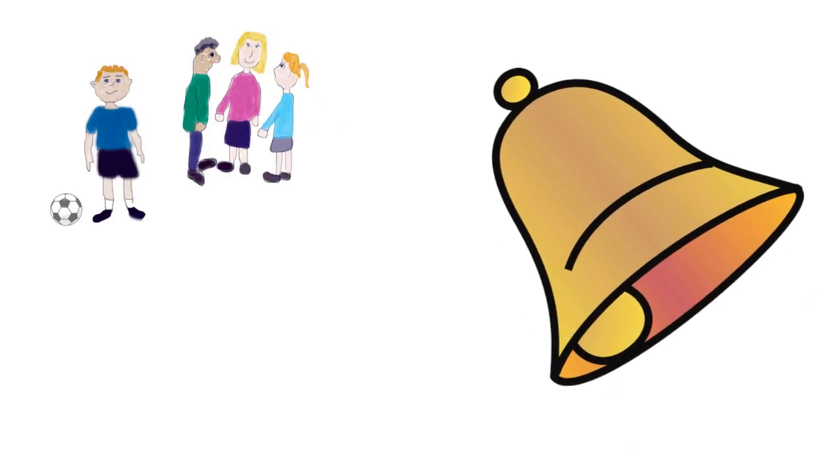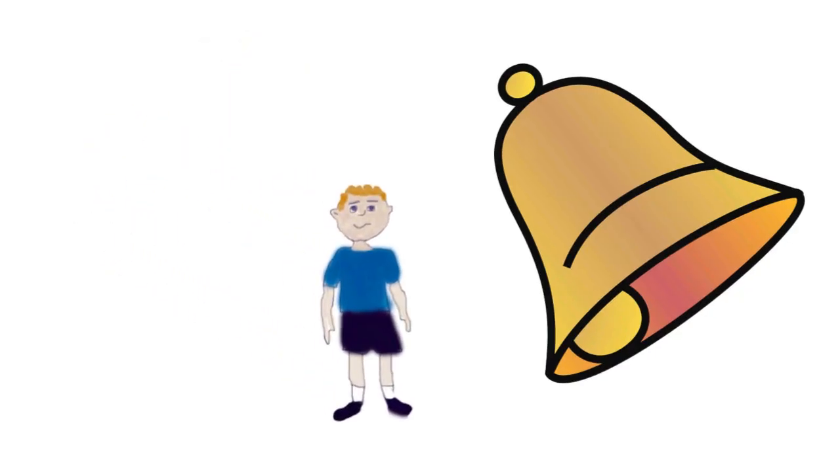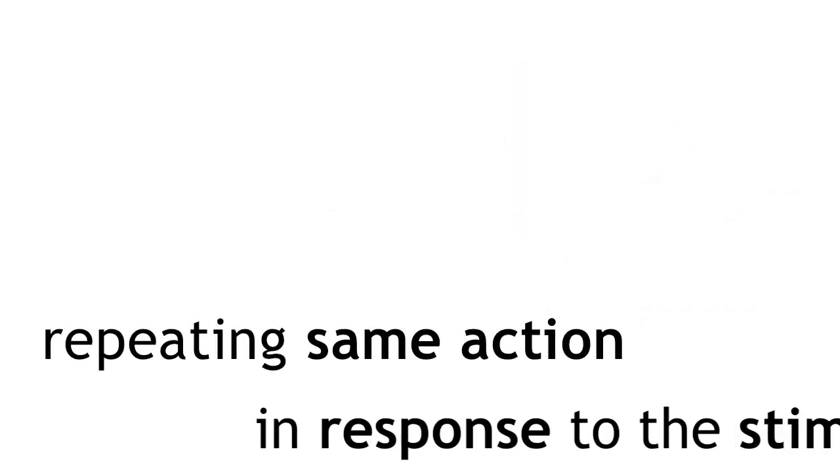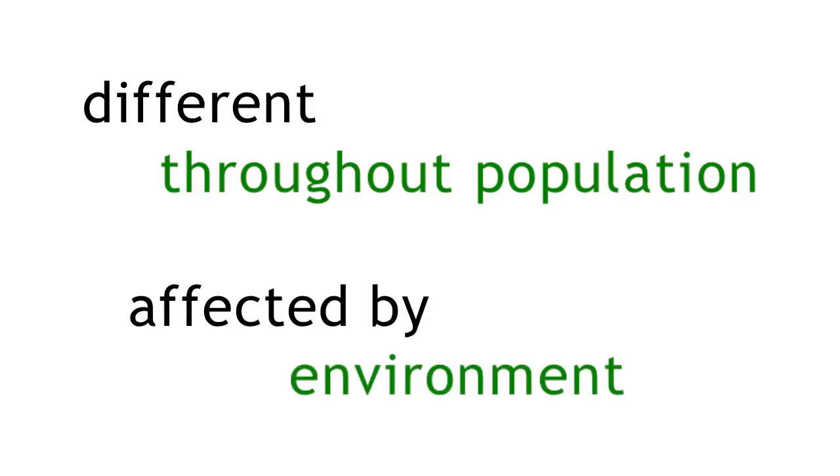When you hear the school bell ring and you go to your lesson, you are performing a learned behaviour. When you hear the bell, you know it signals that it's time to go to your next class because you have learnt to do it by repeating the same action in response to the stimulus, so you won't get in trouble. Learned behaviour is different throughout the population and is affected by the environment.